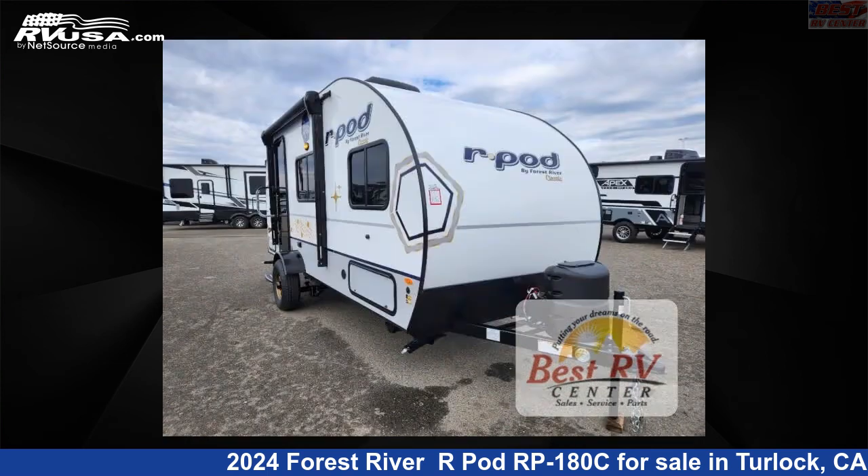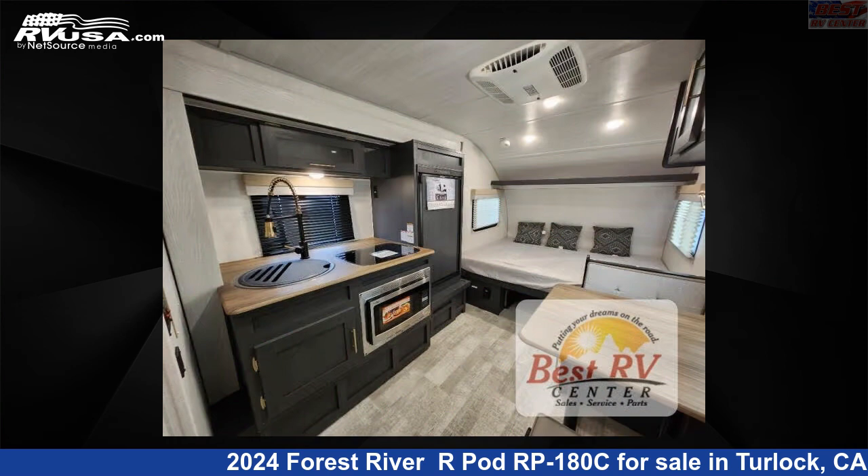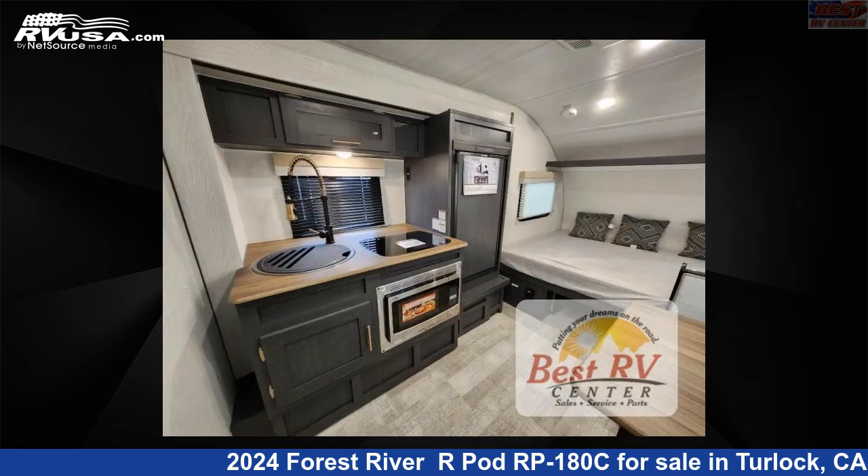This new Forest River is 20 feet 0 inches in length and features a cosmic graphite interior, sleeps 3, slide-out, and 30 gallons fresh water capacity. The floor plan layout of this travel trailer features rear bath.